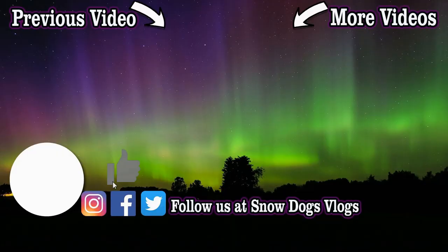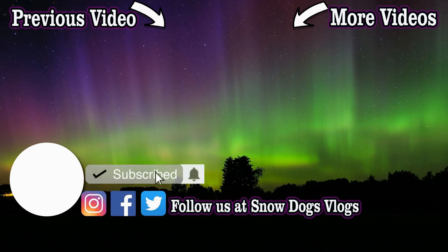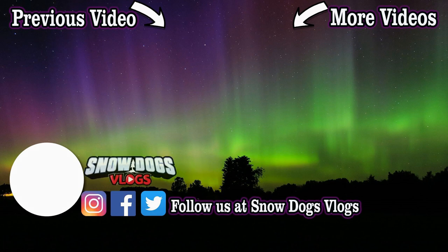If you love our Huskies, come along for the ride! All you have to do is hit subscribe. Follow as we share our lives with our dogs and join our adventures on Snow Dogs Vlogs!